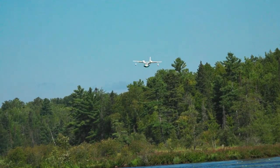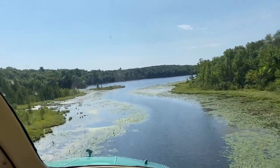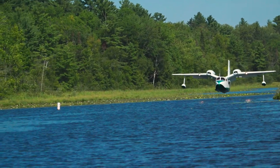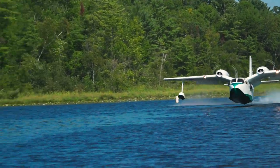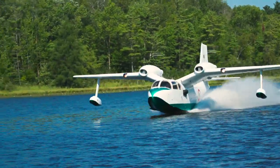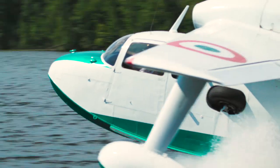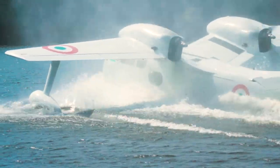The gull handles with precision on the water, thanks to reversible props and a water rudder. Water takeoffs are astonishingly short — about the same as an amphibious Super Cub. It's very hard to make it porpoise. You can let go of the wheel, give it power, it'll come up on step, and if you load it just right on CG, it'll lift off by itself and fly.